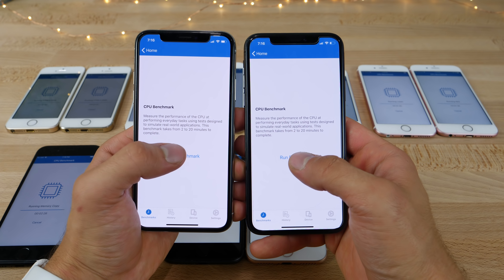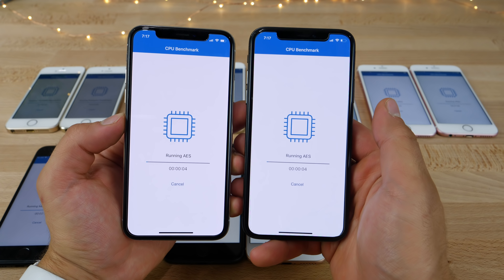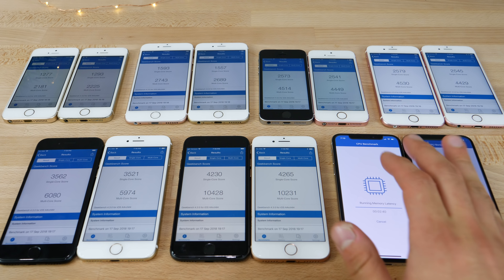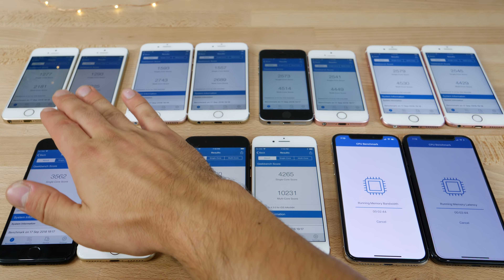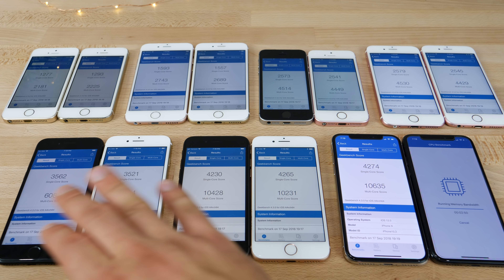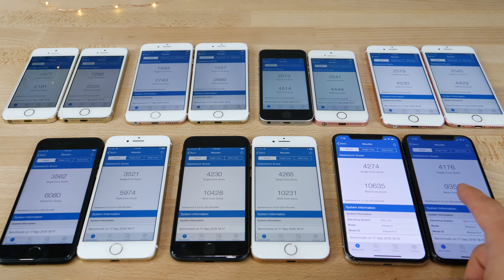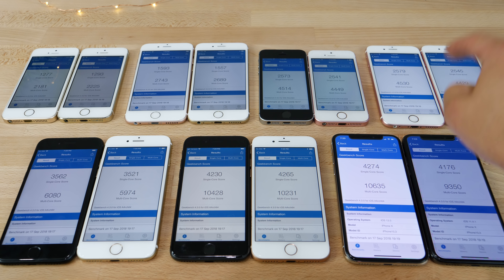And Geekbench. iOS 12 has actually proven itself to be very capable — some of the highest scores I've ever seen. iOS 12 on all devices was higher, except for the iPhone 5S where the score was just a little bit lower for both multi and single core. It crossed 6,000 on the iPhone 7 series. The iPhone 6S has a really remarkable score — this is going to be a powerful device for years to come.